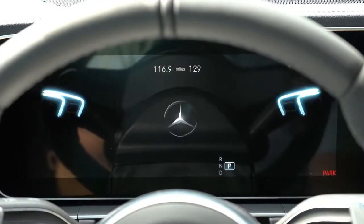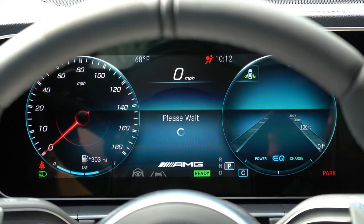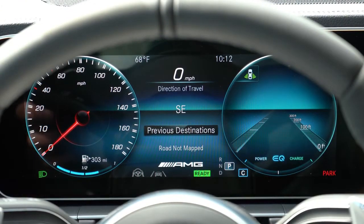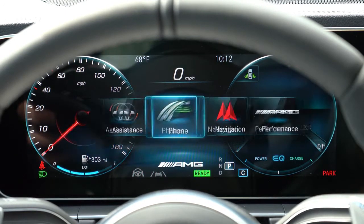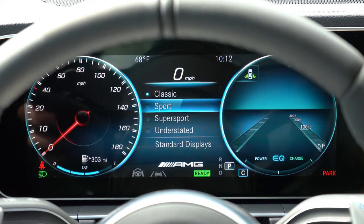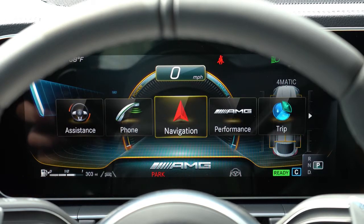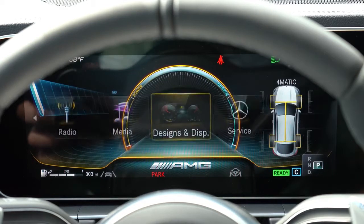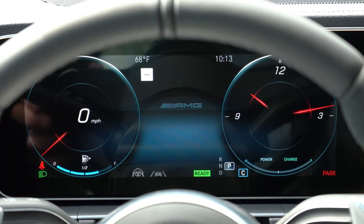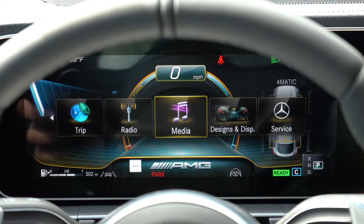Once started, you're greeted by a 12.3-inch digital gauge cluster that's completely customizable using the steering wheel-mounted controls on the left side. You can check outside temperature, remaining range, Trip A and B, and radio settings. My favorite part is the Designs and Display tab, where you can completely change the look of the digital display — options include Super Sport, Understated, Classic, and Sport, each giving a distinct layout.